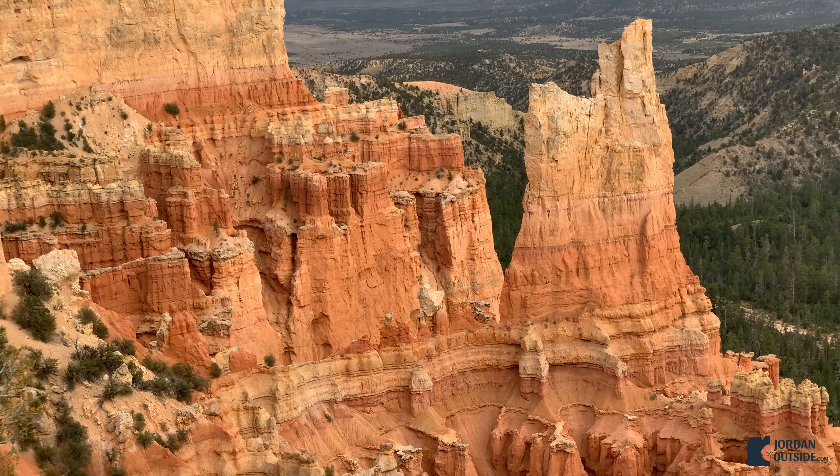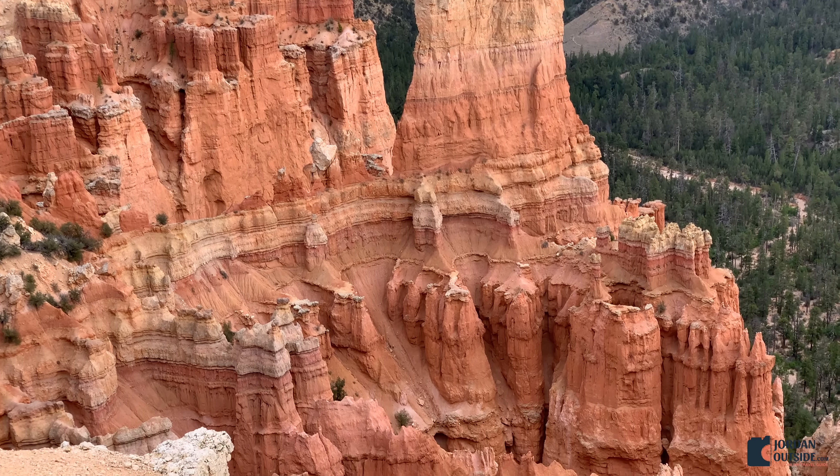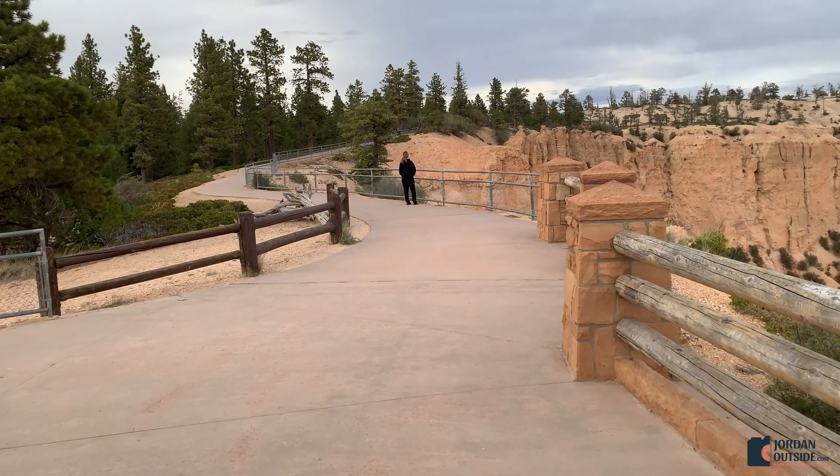Then we got back in the car and headed to Pariah View. Pariah View has its own parking lot and a paved trail all the way to the end.